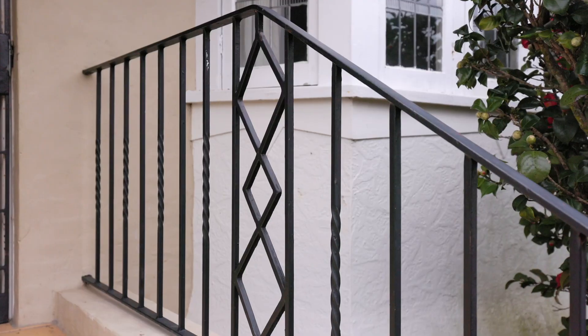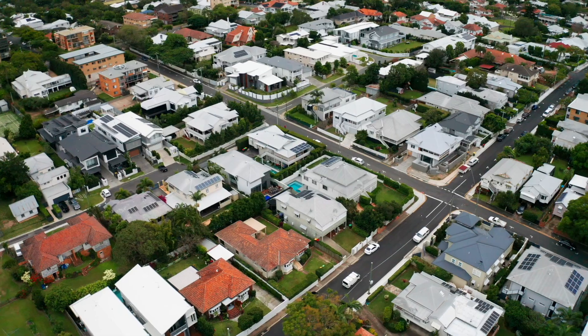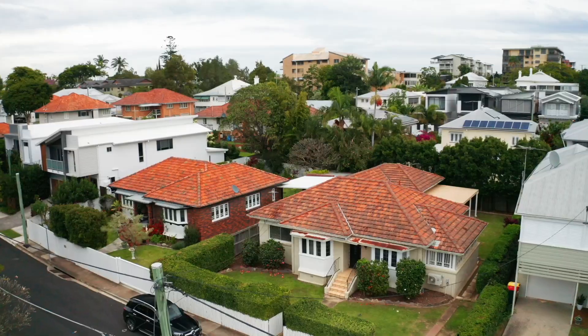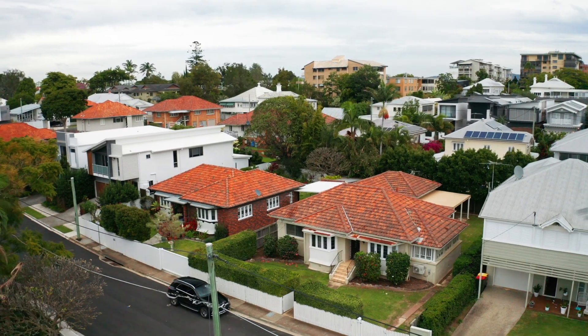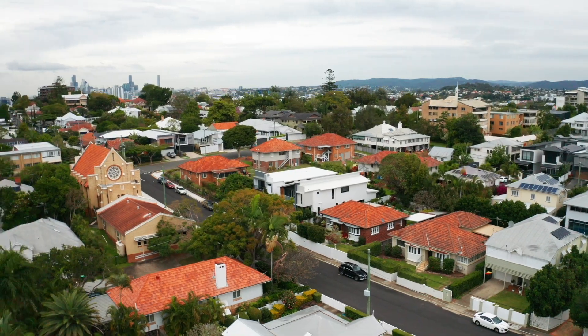The house itself is walking distance to some of the best private schools and public schools in Brisbane. This property is ready for renovation but it's exceptionally livable as it is and has lots of other possibilities — so have a look, we would love to show you number 14 Queens Road at Clayfield.